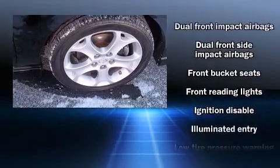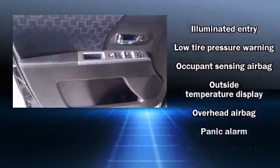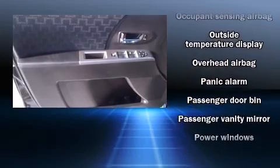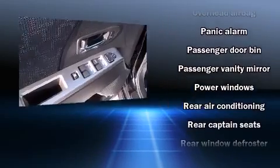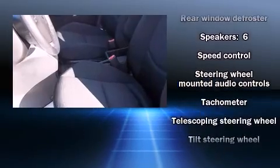Mazda also prioritizes safety and security with features such as dual front impact airbags with occupant sensing airbag, front side impact airbags, ignition disabling, and four-wheel disc brakes with ABS.